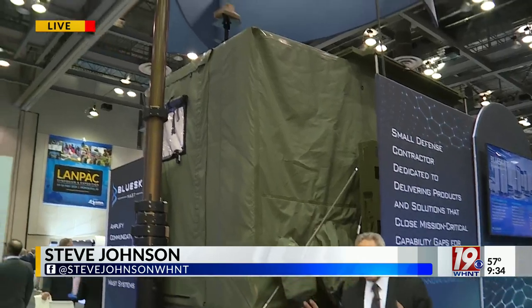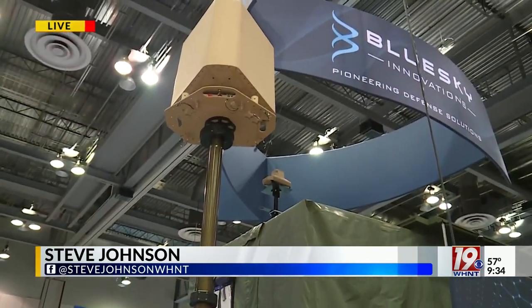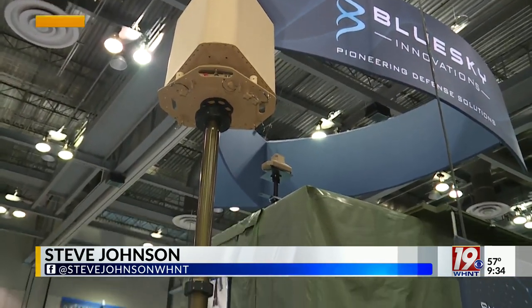A setup just like this is going to be involved in an Army experiment. Rob Voorhees with Blue Sky Innovations — how are you doing?